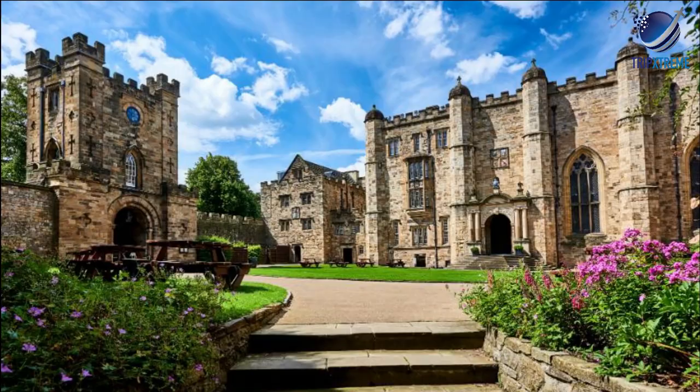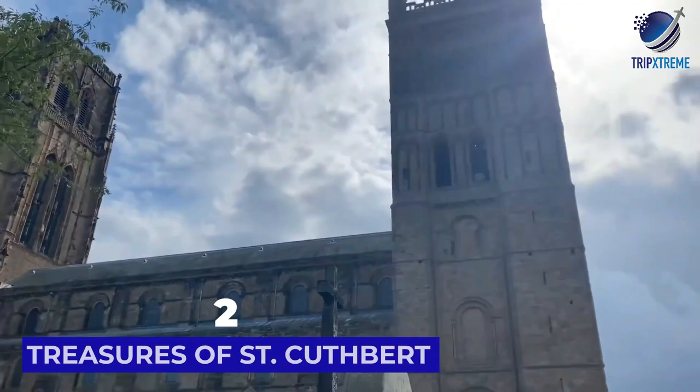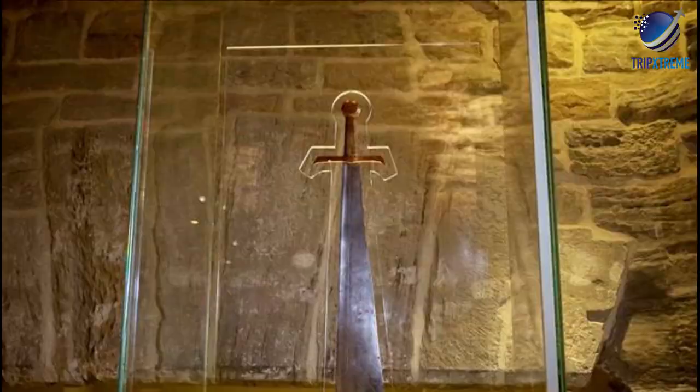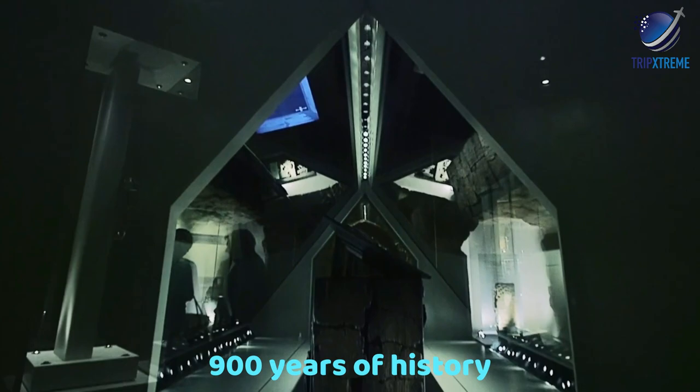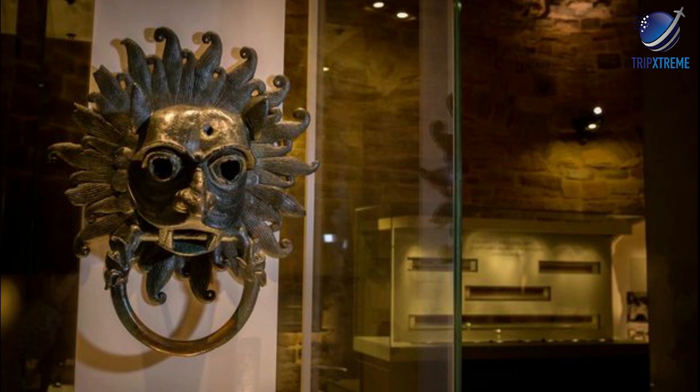And now at number 2, the Treasures of St Cuthbert. Located in a part of Durham Cathedral that once served as a monk's dormitory, the Treasures of St Cuthbert include a variety of the attraction's most important collections and relics, representing more than 900 years of history. Its oldest exhibits are the 7th-century wooden coffin of St Cuthbert, a silver plate collection that once belonged to the Prince Bishops of Durham, and numerous ancient books.